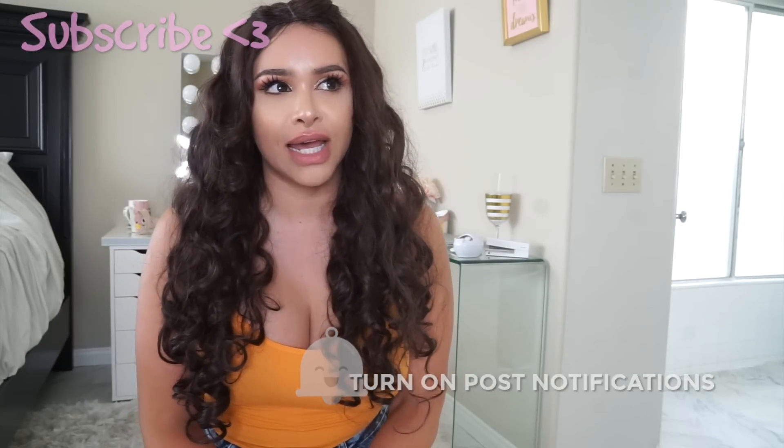Hey everyone, welcome back to my channel. Today I'm going to talk about my wigs. It's my current obsession, and the cool thing about wigs — the reason why I'm currently obsessed — is because I'm so lazy and so busy that by the time I'm done doing my makeup, who wants to do your hair? A way to spice up your look and photo shoots without damaging your hair or spending so much time, effort, and money is just popping on a wig. So without further ado, I'm going to get into some of my favorite wigs and the brands I'm currently buying from.